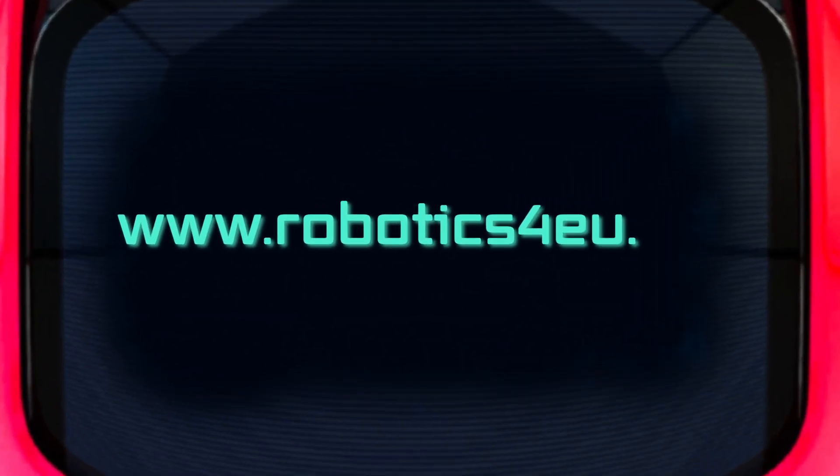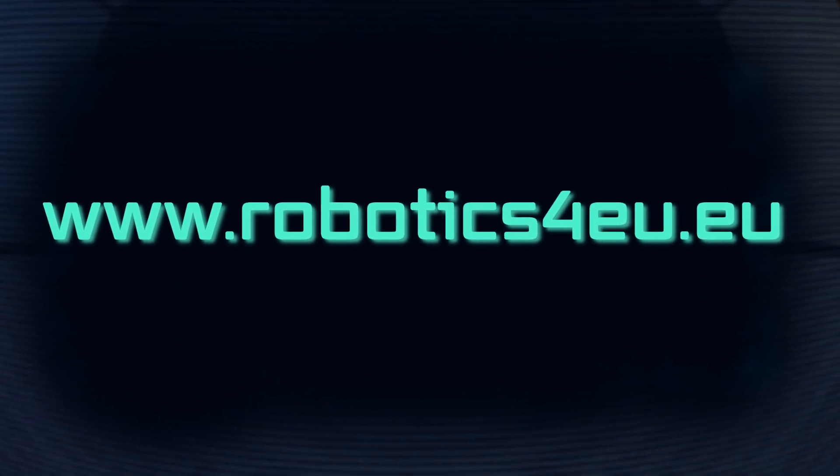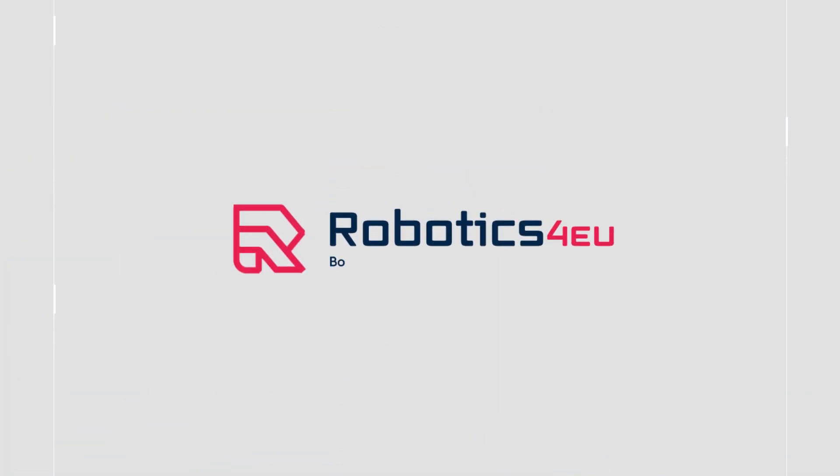Go to roboticsforeu.eu to learn more about the project. Robotics for EU — boosting wider adoption of robotics in Europe.